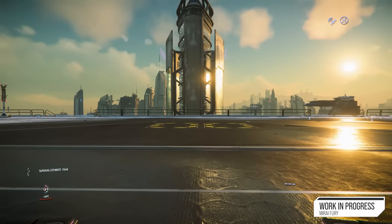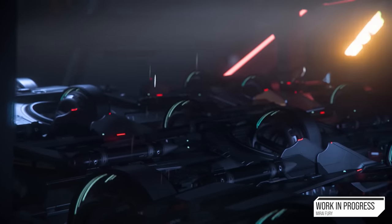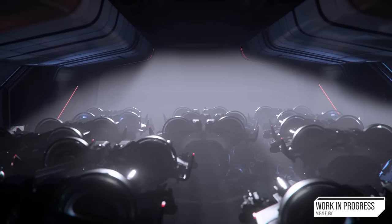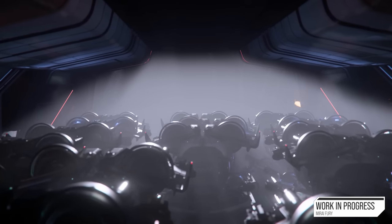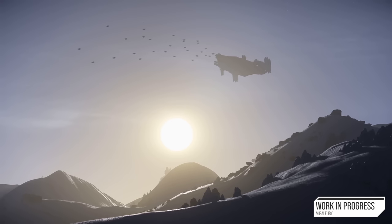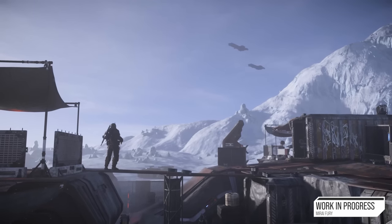The extremely compact size of the Fury allows many ships to expand their combat capabilities while carrying one. The Caterpillar hauling ship is supposed to be able to carry about 10 of these things, turning a cargo ship into a makeshift carrier. The community is testing to see just how many ships you can fit these inside of, and it seems like pretty much most ships that can fit an Ursa Rover can fit at least one Fury.